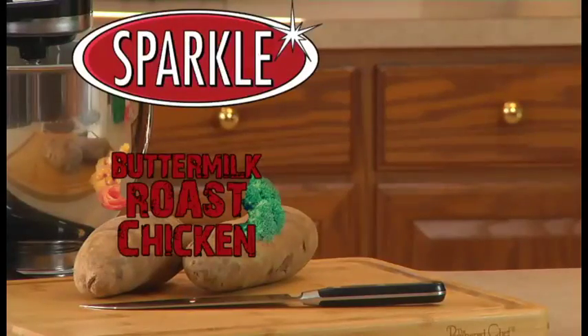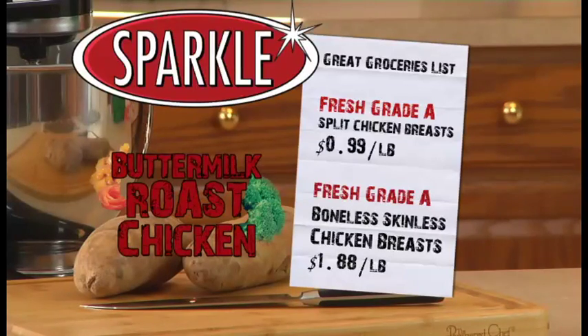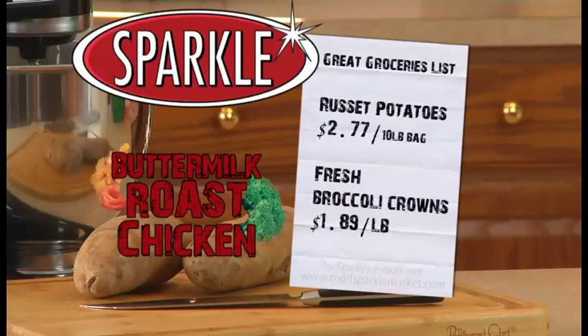You can really make this recipe sparkle this week by shopping at Sparkle. Sparkle's fresh grade-A split chicken breasts are on sale for just 99 cents a pound, or use some of Sparkle's fresh grade-A boneless skinless chicken breasts — they're only $1.88 a pound. Serve your chicken up alongside a potato side dish. 10-pound bags of russet potatoes are only $2.77, and fresh broccoli crowns are only $1.89.